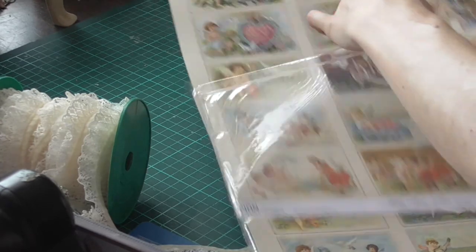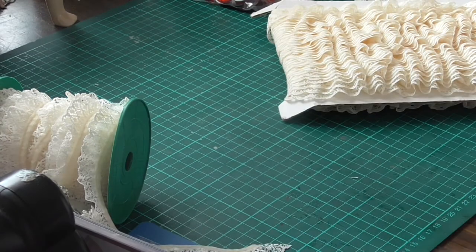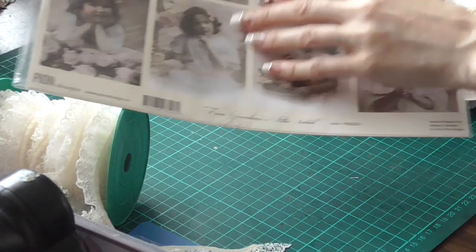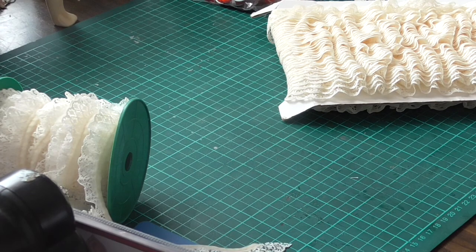I have maybe about four of these left, and these are lovely images as well. So I'm looking forward to getting Paris Flea Market.